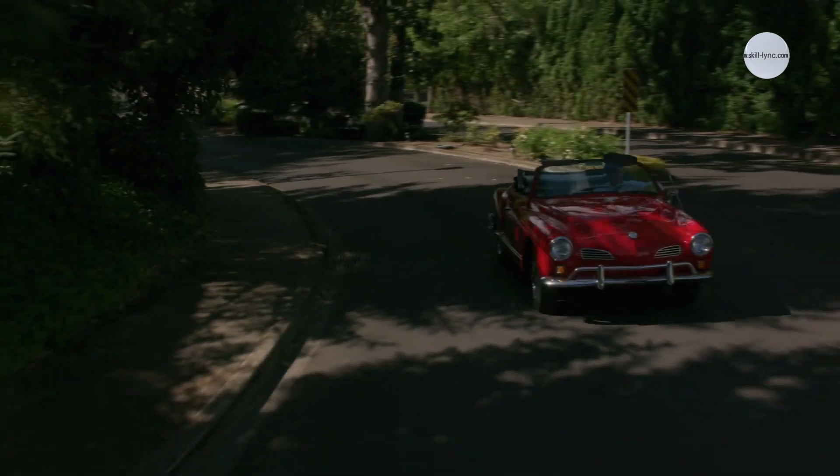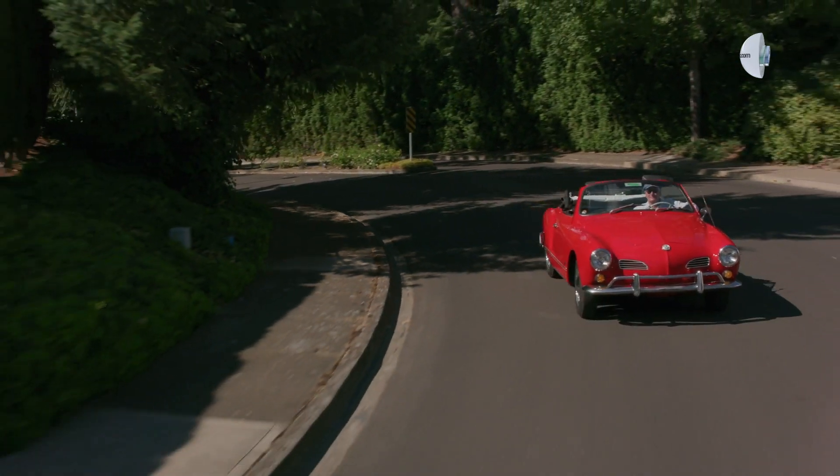Have you ever watched an old movie and said to yourself, they don't make cars like this anymore? Well, they don't.